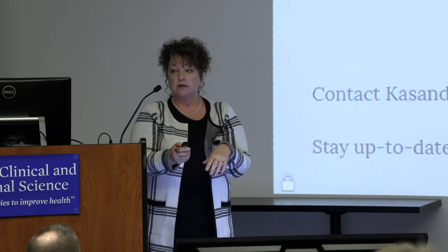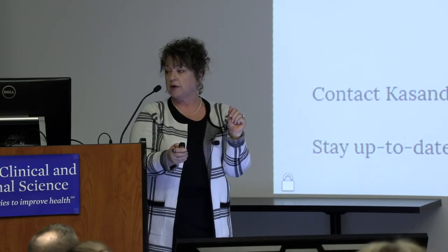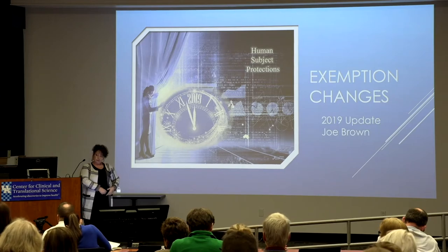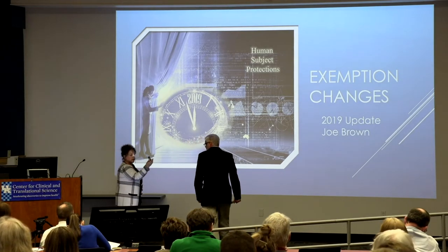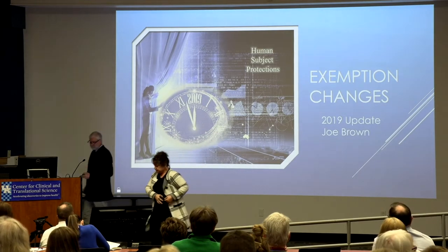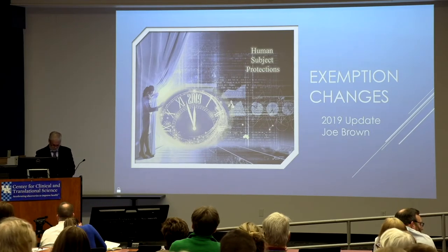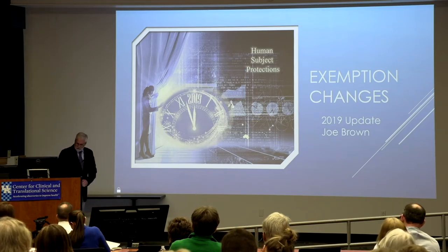If there are no questions on this section, I'm going to bring Joe Brown up, who is going to go further into our exempt categories. Good afternoon. My name is Joe Brown.